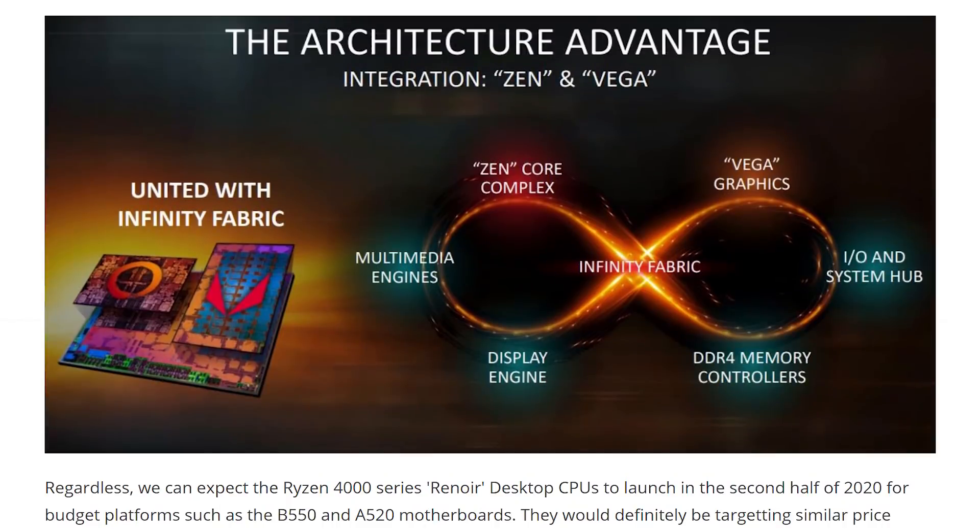The reason that the Renoir desktop APUs are such a big deal is because they combine the power of the Zen 2 CPU with the new Vega graphics that AMD announced at CES this past year. So you have the plus 15% IPC improvement, which means that for every clock the CPU does, it's 15% faster than its predecessor. You combine that with the 15% better performance AMD said we would get out of the Vega GPUs, and what you have is a smattering of extra performance on little chips that would be good.